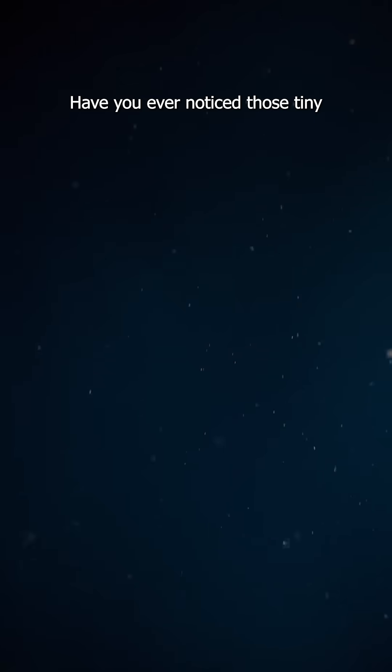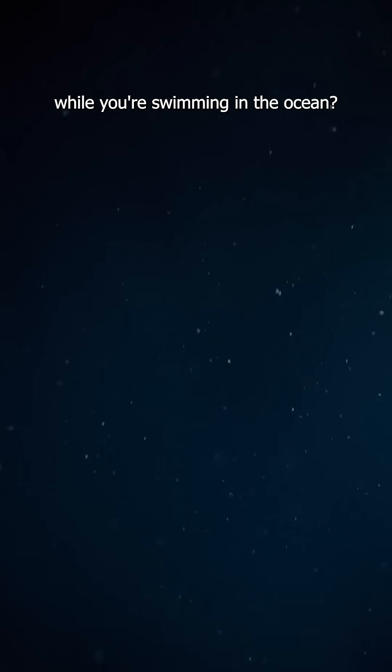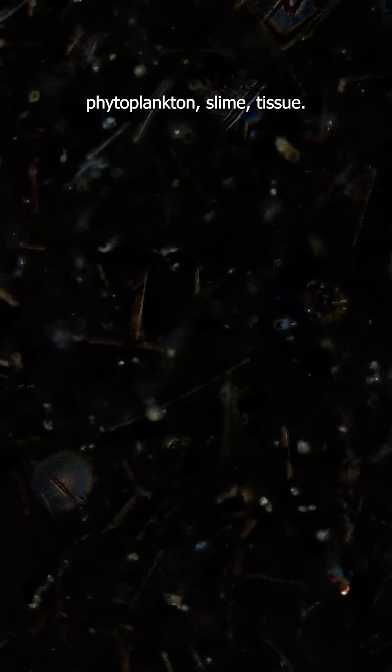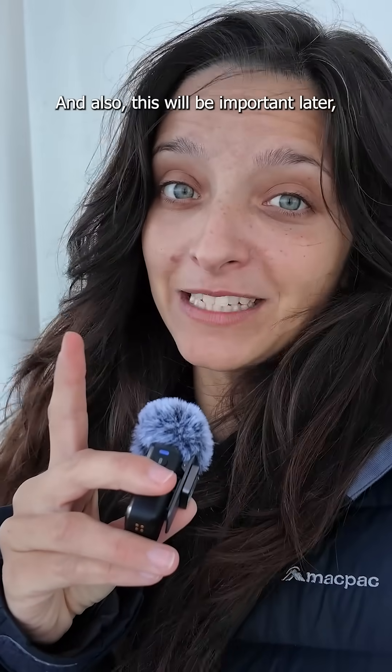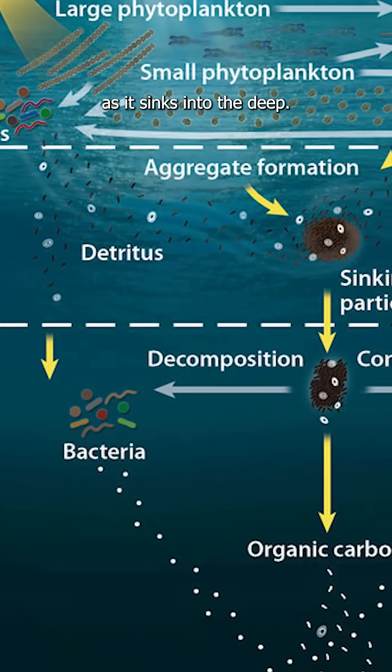Have you ever noticed those tiny white specks drifting in the water while you're swimming in the ocean? That's marine snow — a slow, steady fall of tiny bits made of stuff from living things: phytoplankton, slime, tissue, you name it. And also, this will be important later, microbes. All of it carries carbon as it sinks into the deep.